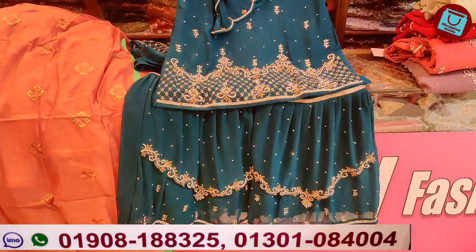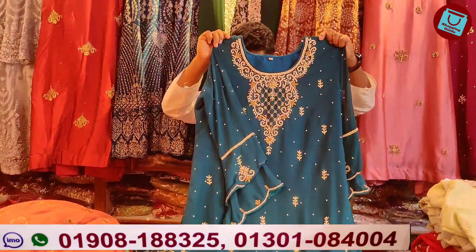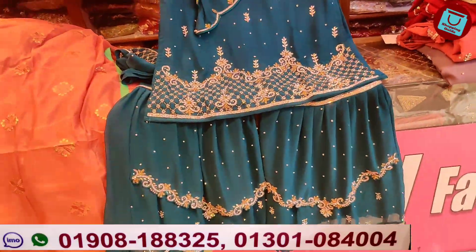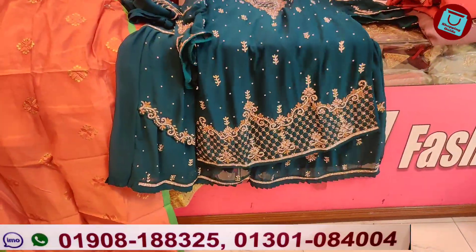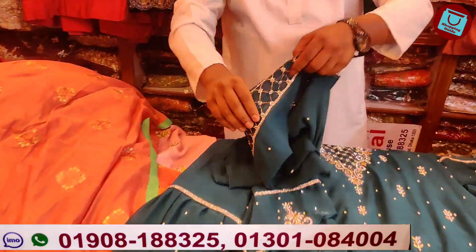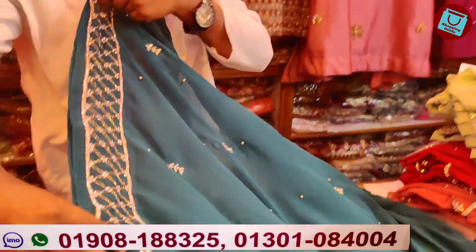It's a very nice color and a very nice fabric. It's a totally Pakistani color. You can find the price at $1,000 here.